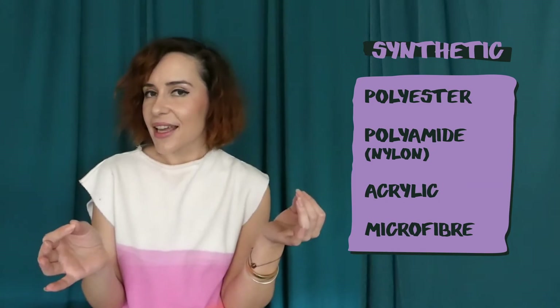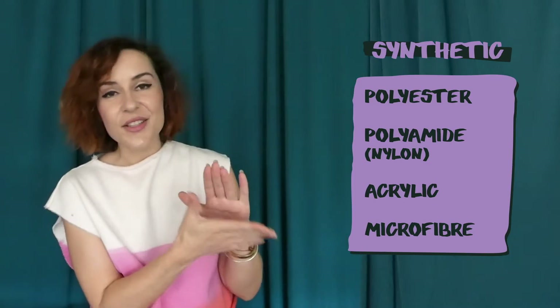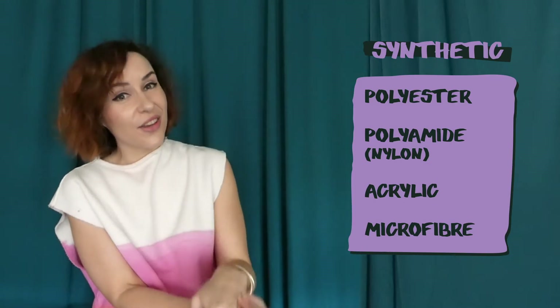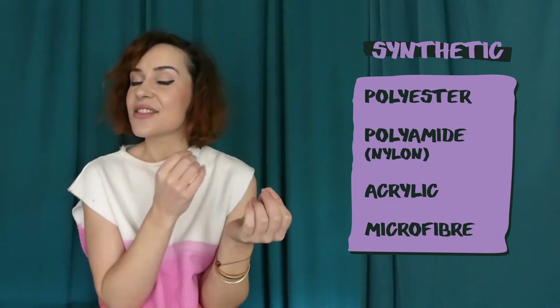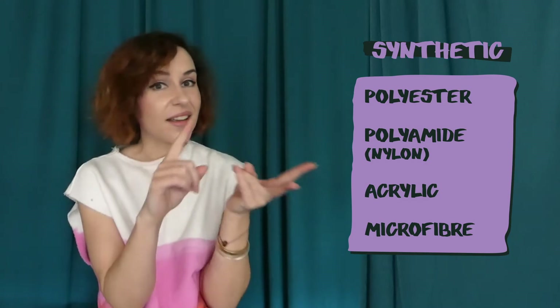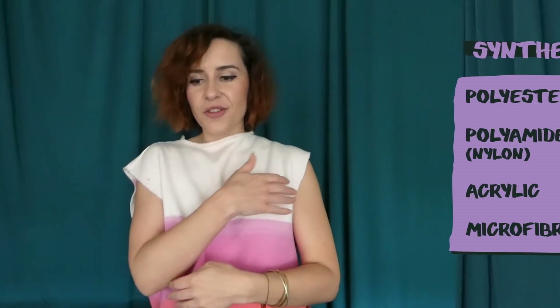So that brings us to synthetic fibres. The most common — in fact the most common fibre in the world — being polyester. And when you include its friends like acrylic and nylon, this group makes up two thirds of global fibre production. The problem is, it's just plastic. It doesn't biodegrade, it doesn't breathe, it doesn't take moisture away from your body. So if you've ever felt really hot and sweaty, like you're trapped in a plastic bag after a day, you might be wearing too much polyester.